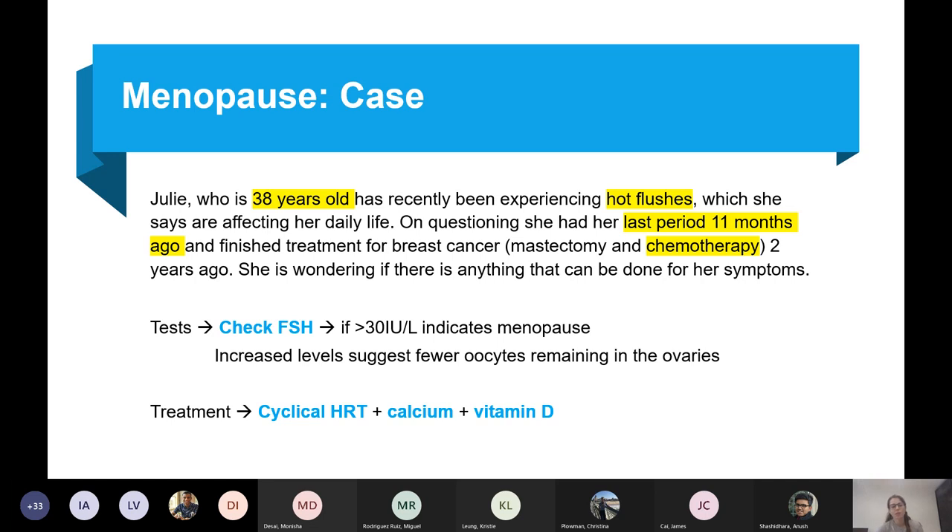Increasing FSH levels suggest fewer eggs in the ovaries. The treatment would be cyclical HRT, calcium, and vitamin D because she's at risk of osteoporosis.